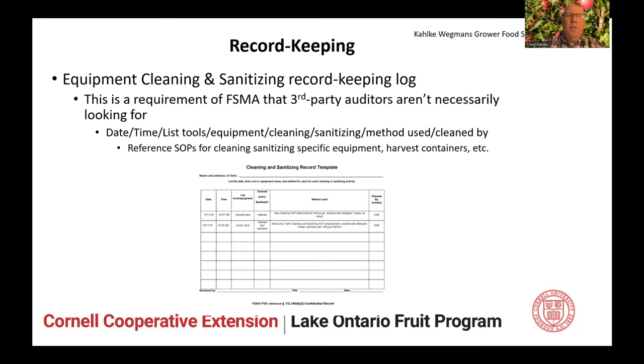Record keeping: most of you know an equipment cleaning and sanitizing record keeping log is a requirement of FSMA. They're not necessarily looking for that on third-party audits, but it is a FSMA requirement. There's a sample record keeping sheet you can get off the Produce Safety Alliance website under resources, and you can modify these forms for your operation — date and time, what equipment are you cleaning and sanitizing, what is your method, do you have an SOP and are you referencing it. I've developed a picking bag SOP several years ago with food safety people from the Produce Safety Alliance and with Ag and Markets inspectors. I think it stands the test of time. I'll review it before harvest and if there are any revisions, I'll make it available.